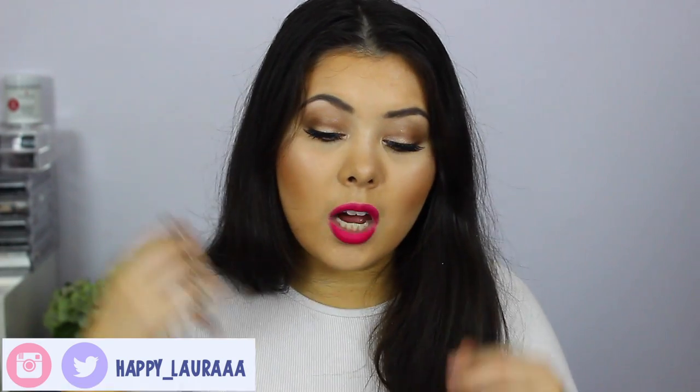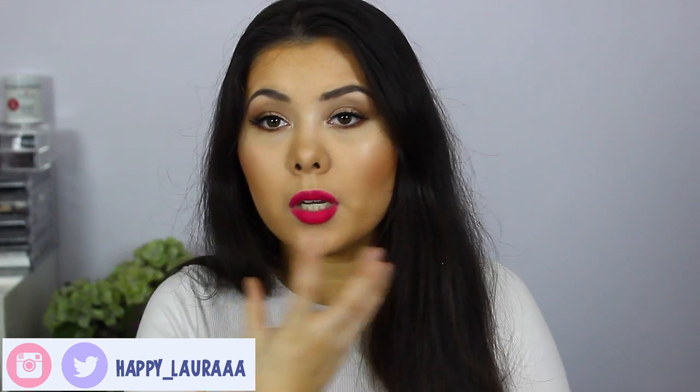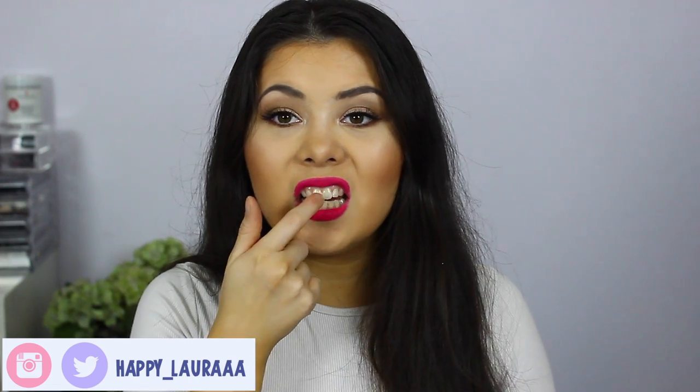Maybelline I love because it lasts a long time, it's good quality and good price. And the Bourjois I love because the colour is amazing, it feels amazing on the lips, and it doesn't transfer onto your teeth.